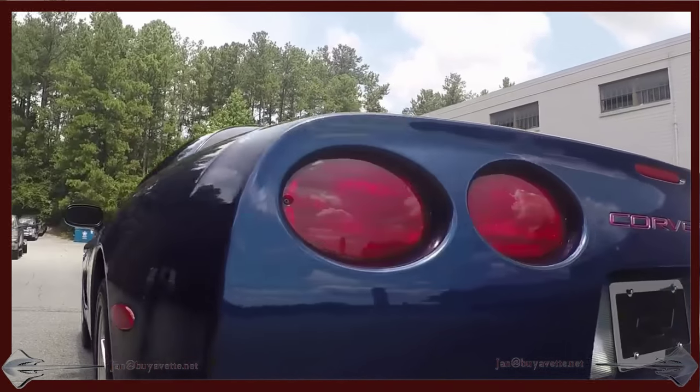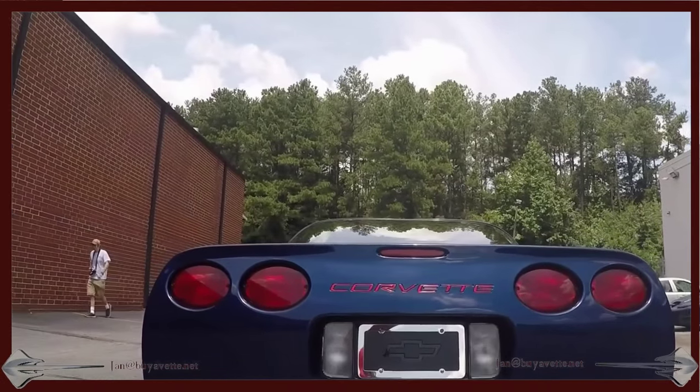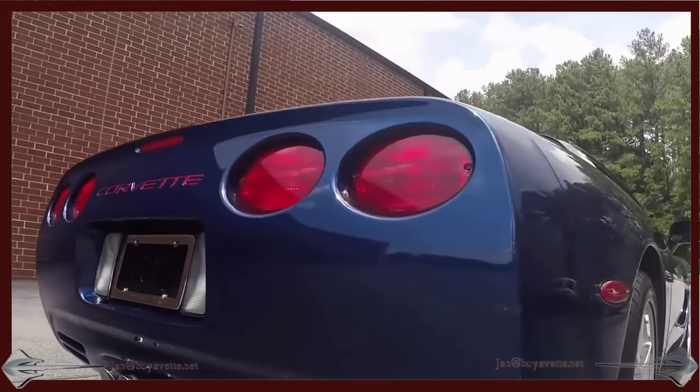And here we're coming toward the back where you can see the Corsa exhaust system. Beautiful car, beautiful sounding car — not loud, but nice.